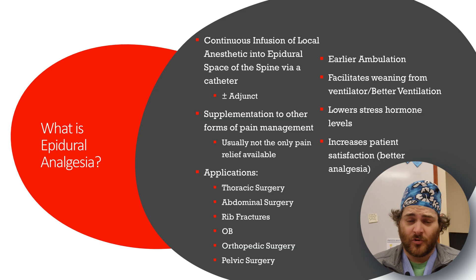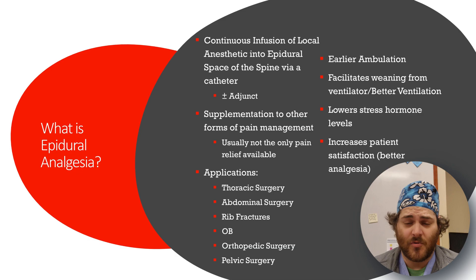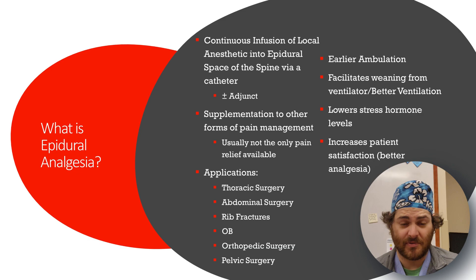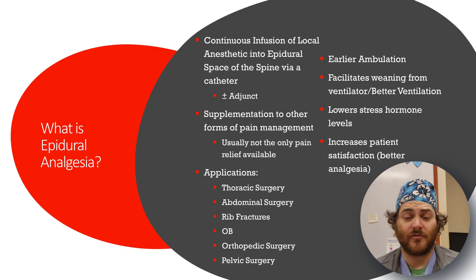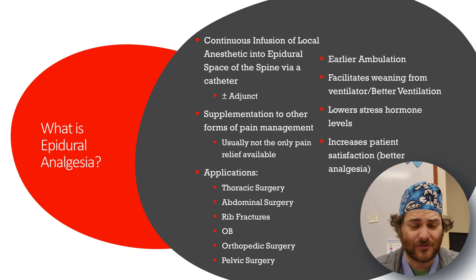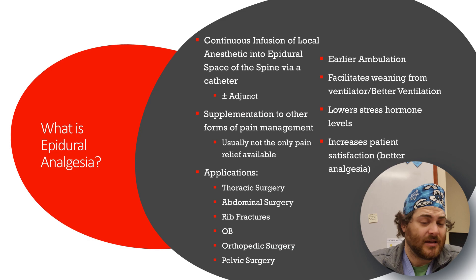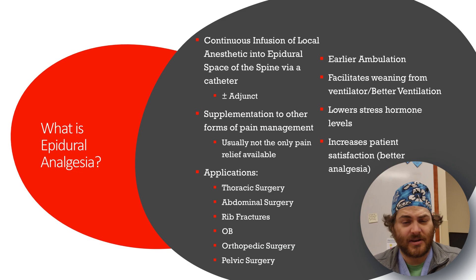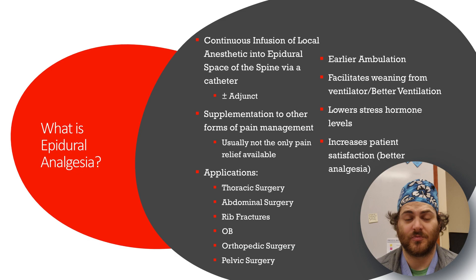Epidurals are usually not the only form of analgesia for patients. There are many applications — mainly here in PACU we use them for thoracic surgery and abdominal surgery. In the ICU, we get consulted for patients with multiple rib fractures; thoracic epidurals help their respiratory mechanics. With rib fractures you don't breathe well, predisposing you to pneumonia. Better pain control means deep breaths and keeps patients off the ventilator. OB of course, and more rarely pelvic and orthopedic surgery.